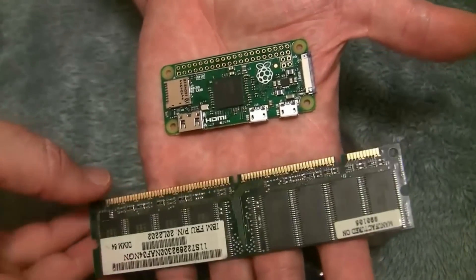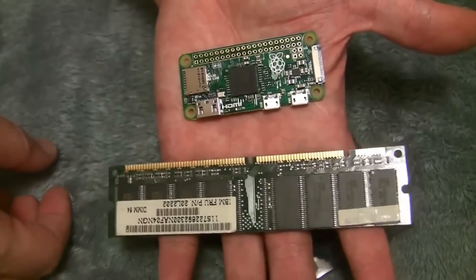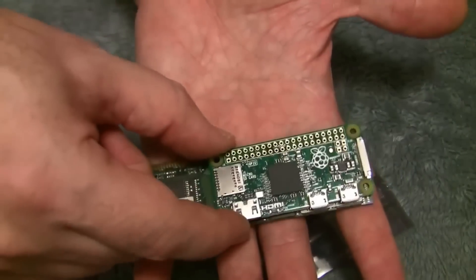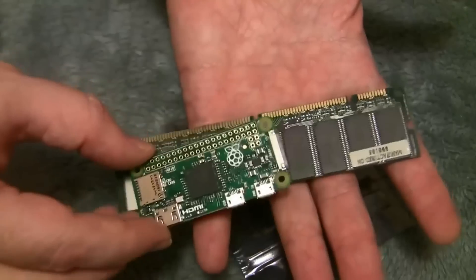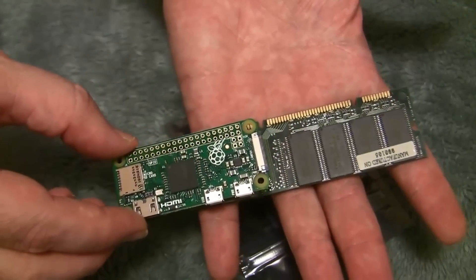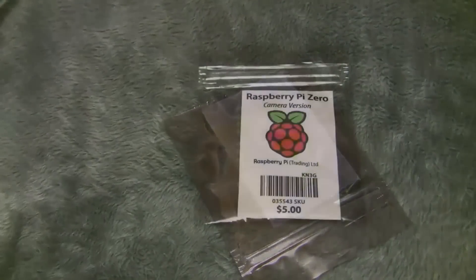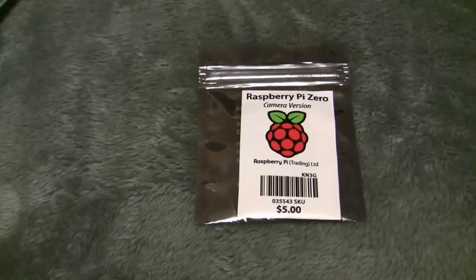As you can see, I'm holding in my hand the Raspberry Pi Zero compared to an old memory module, which is 64 megabytes of RAM. So this is 64 megabytes of RAM compared to a Raspberry Pi Zero, which has 512 megabytes of RAM and a one gigahertz single-core CPU. That's the Raspberry Pi Zero.